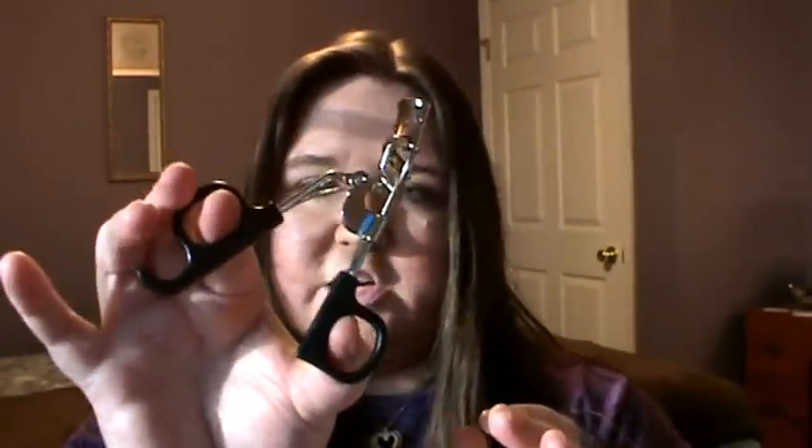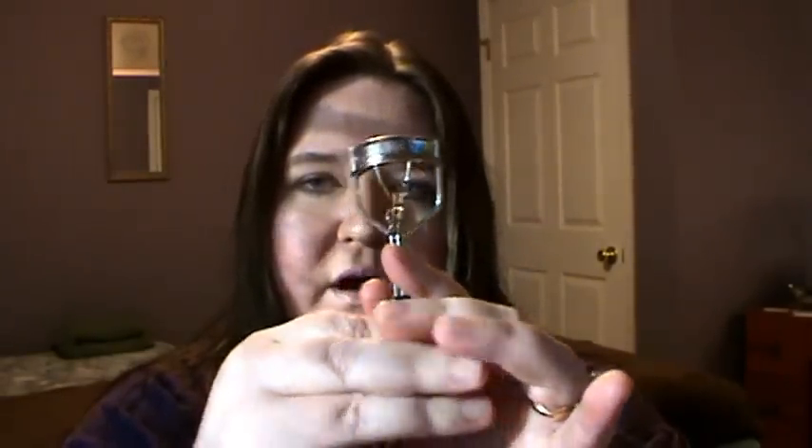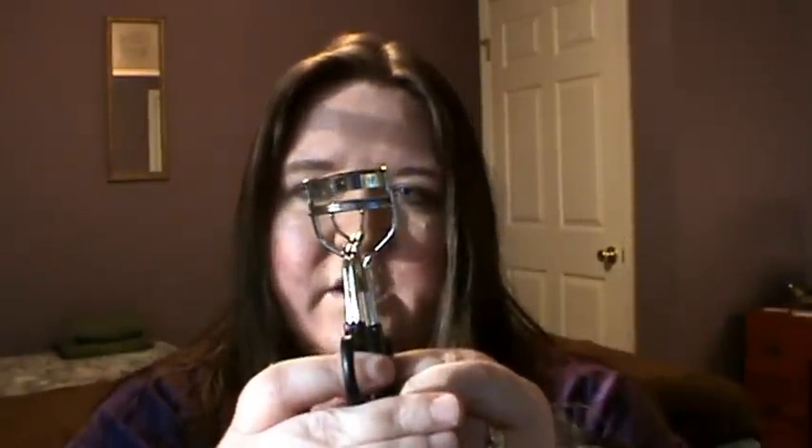Moving on to tools — the first is the ELF eyelash curler. It's spongy right in the middle so you can really crimp your eyelashes, and it's only a dollar. I've used other eyelash curlers, but for a dollar this is the best one I've used. It comes with a replacement pad and you can buy additional replacement pads from the company. It gives your eyelashes a great crimp so they're nice and curled before mascara.